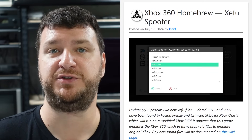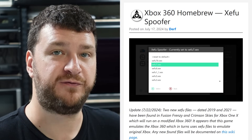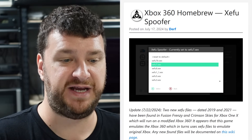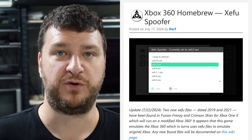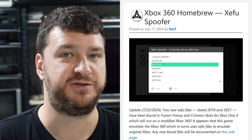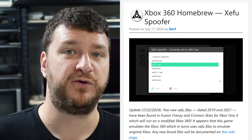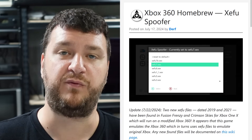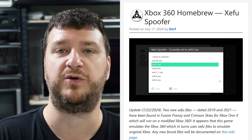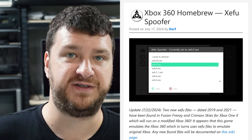Next up, some more Xbox 360 news. Derf from the Console Mods Wiki recently wrote a script called the ZiFu Spoofer, which allows you to choose which version of the Xenon Fusion emulator you'd like to use with your jailbroken Xbox 360 when trying to force backward compatibility. The Xbox 360 was able to play original Xbox games using the Xenon Fusion emulator, and there were only a handful of games whitelisted to run on it, but with a jailbroken 360 you could bypass that. The problem is the list of compatible games may have been tested on different versions of ZiFu.